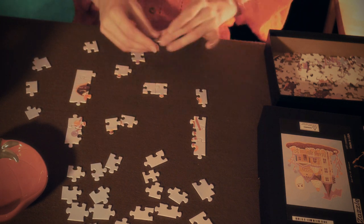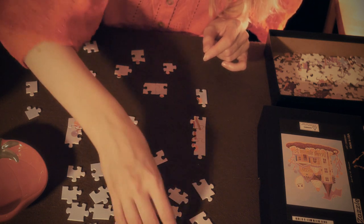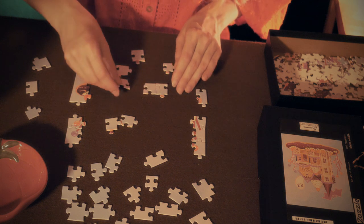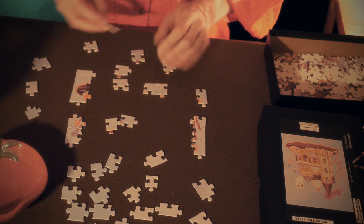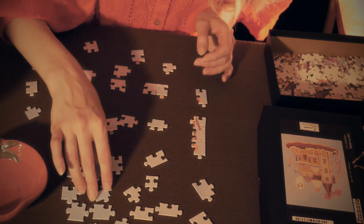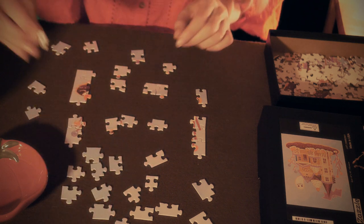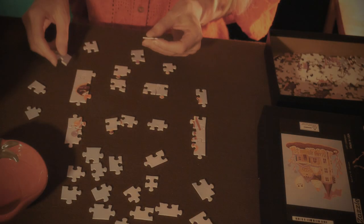Hansel and Gretel sat by the fire, and when noon came, each ate a little piece of bread. As they heard the strokes of the wood axe, they believed that their father was near. It was not the axe, however, but a branch which he had fastened to a withered tree, which the wind was blowing backwards and forwards. As they had been sitting such a long time, their eyes closed with fatigue and they fell fast asleep. When they awoke it was already dark night, and Gretel began to cry. But Hansel comforted her: 'Just wait until the moon has risen, and then we will soon find the way.' When the full moon had risen, Hansel took his little sister by the hand and followed the pebbles, which shone like newly coined silver pieces, and showed them the way.